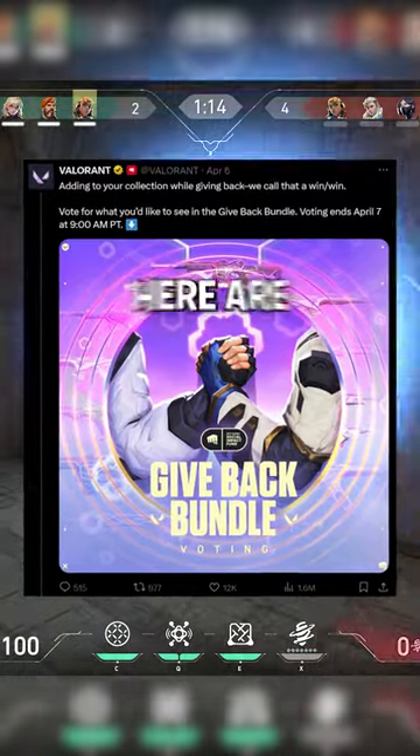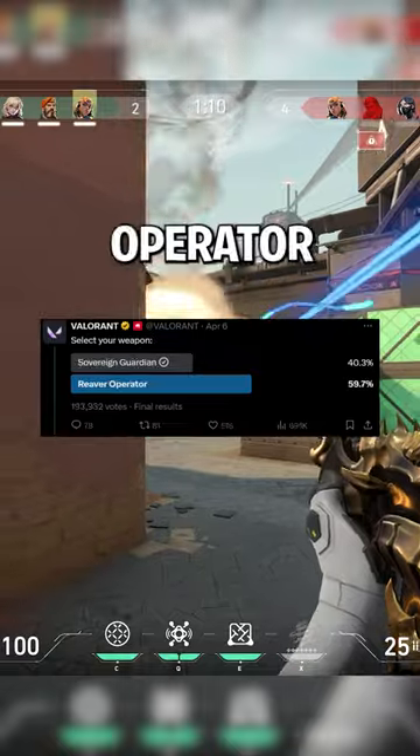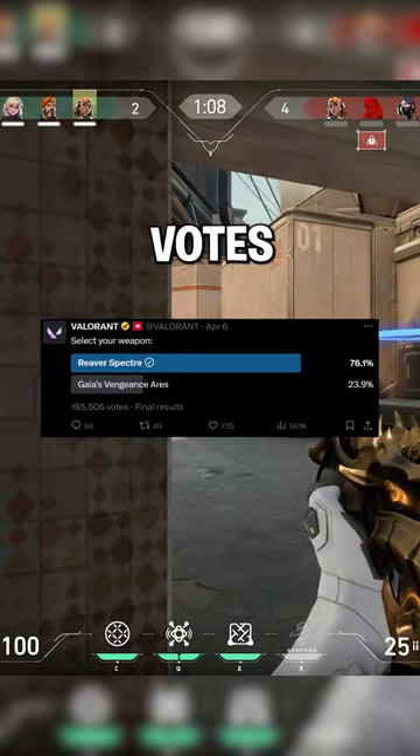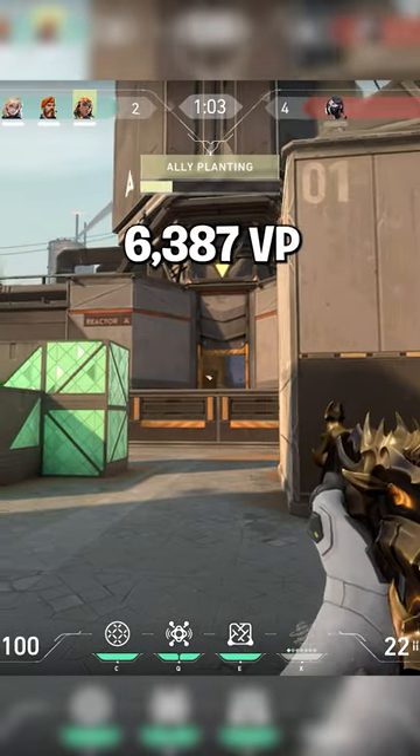Voting for the next Give Back Bundle just ended, and here are the weapons that won: the Oni Phantom, the Ion Sheriff, the Reaver Operator, and the Reaver Spectre all had the most votes and will be included in the bundle, which should cost around 6,387 Valorant Points.